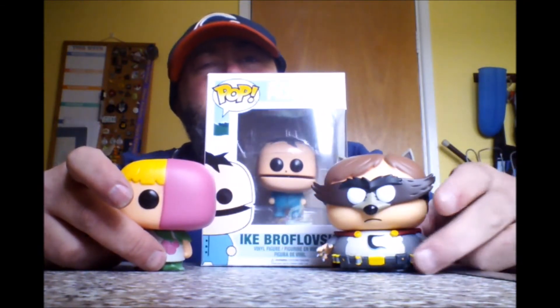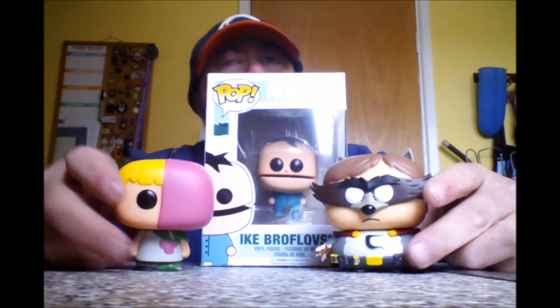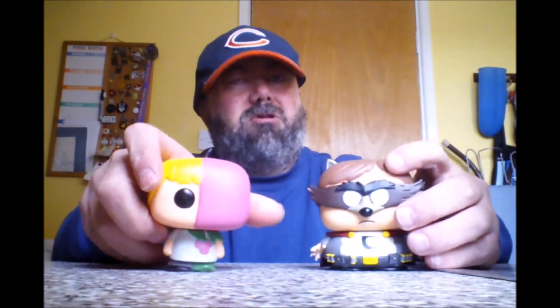Great deal. I think it was about 38 pounds including postage, and you normally pay at least 15 quid for The Coon and Mintberry Crunch, and then another tenner on that — so that's 40 quid's worth just for the figures before you even factor in postage from somewhere else. So I think it's a reasonable deal, and yeah, some good additions to the collection.